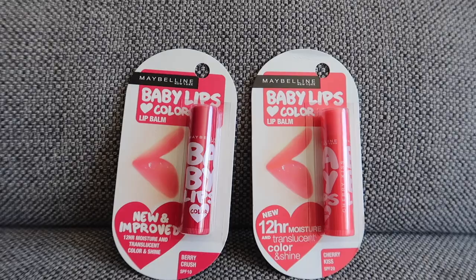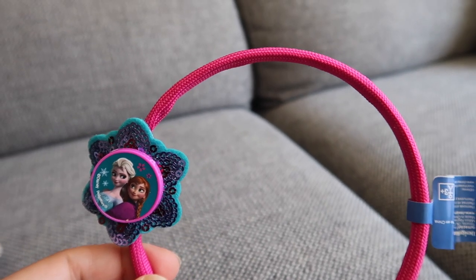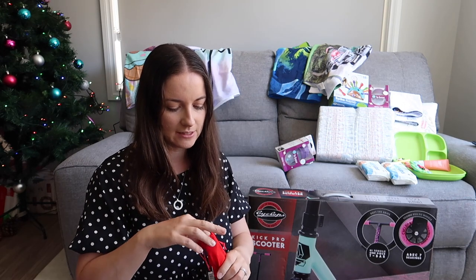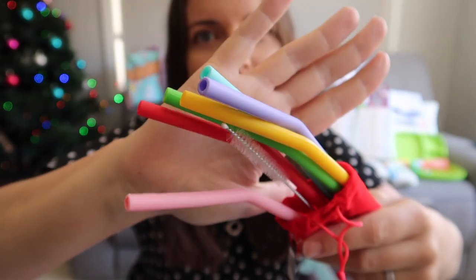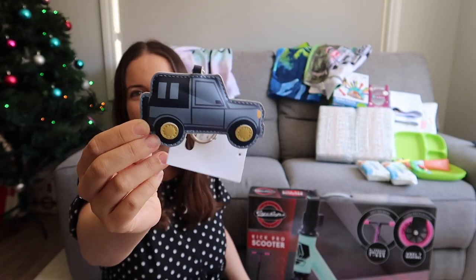A few more little bits and pieces: some toothbrushes — the Essendon Football Club ones, which the kids go for — some simple lip balm, a hair clip, an Elsa headband, and some silicone straws from the same company that made the lunchbox bags. The straws come with a cleaning brush, which is essential, in a little bag. And this one clips onto my son's bag.